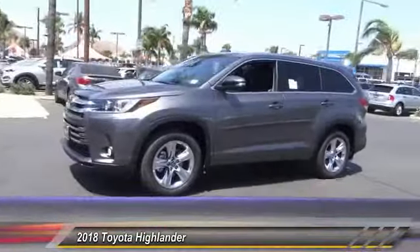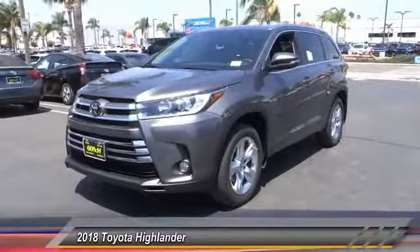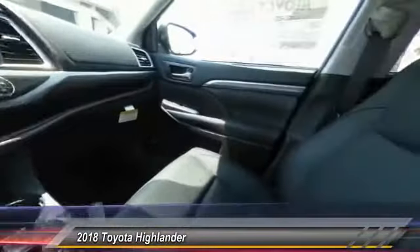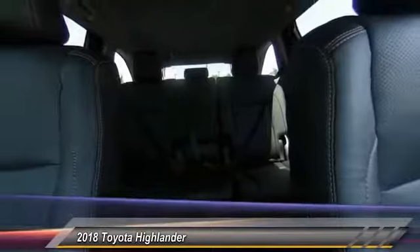This vehicle has less than 100 miles. Here are some of this vehicle's great options: power passenger seat, power liftgate, navigation system, traction control, dual airbags, air conditioning, power steering, four-wheel disc brakes, universal garage door opener, heated front seats.